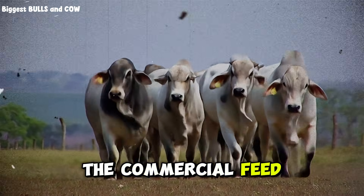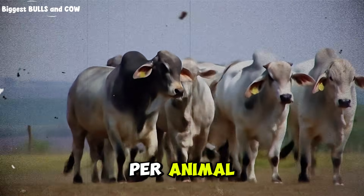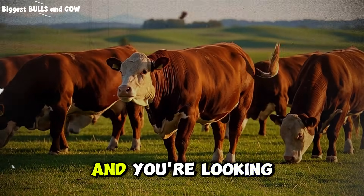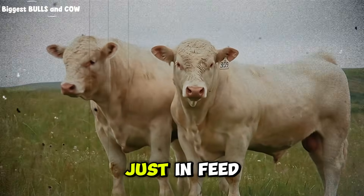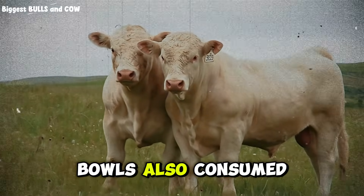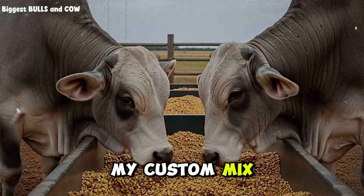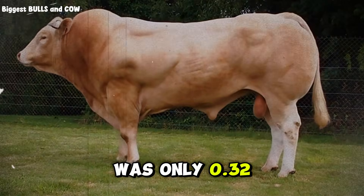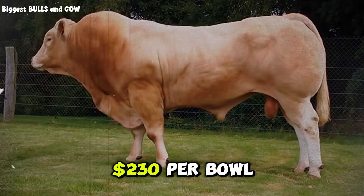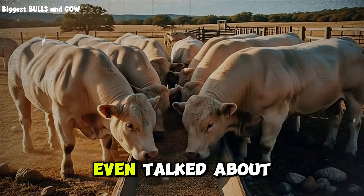Each animal in the commercial feed group consumed approximately four kilograms daily. Over 180 days, that's 720 kilograms per animal. The cost per kilogram of that commercial feed was, on average, $0.58. That's $417.60 per animal just in feed costs. The custom mix animals also consumed about four kilograms daily — same total volume — but the cost per kilogram of my custom mix, buying ingredients in bulk from local suppliers, was only $0.32 per kilogram. That's $417 versus $230 per animal — you're already saving $187 per animal, and we haven't even talked about weight gain yet.